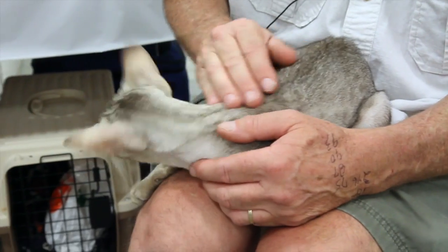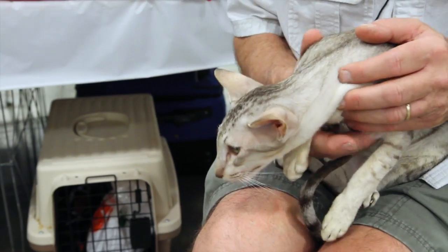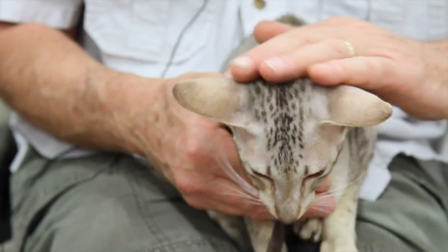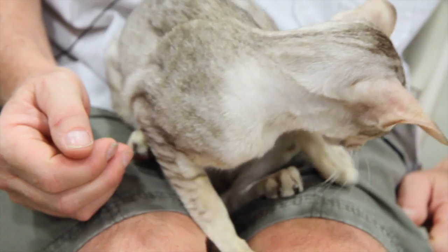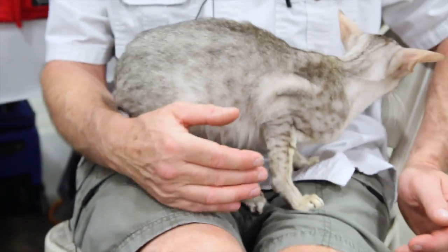Typically this is a very active breed, very intelligent, very people-oriented too. They're almost dog-like. You can teach them to play fetch, they follow you around, they talk to you.